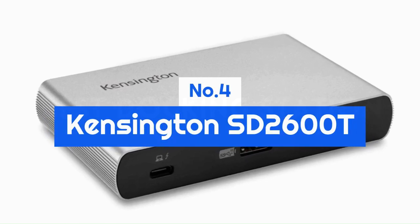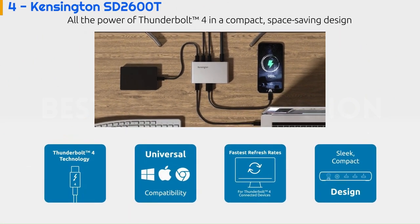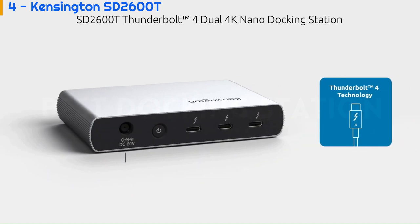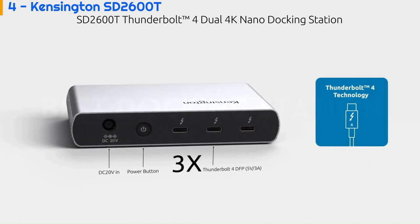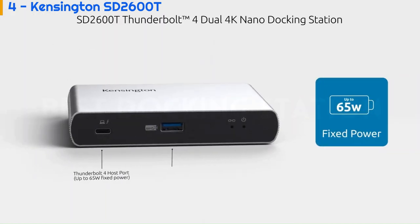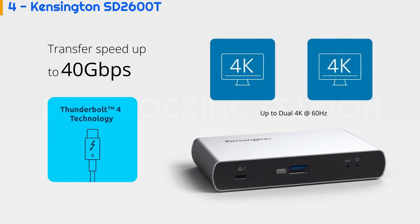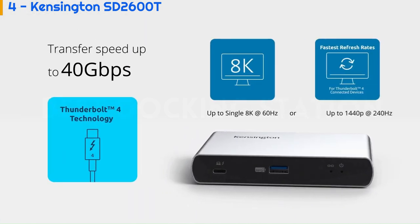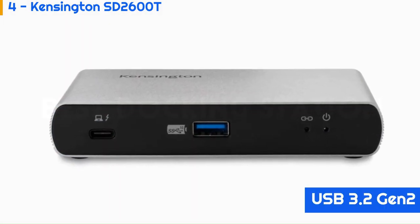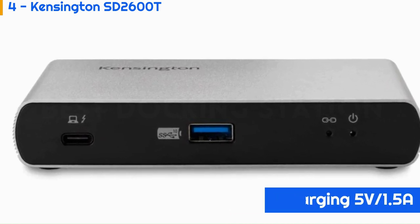Number 4: Kensington SD2600T. Thunderbolt 4 is a cutting-edge connector, so why not Thunderbolt 4x4? Kensington's SD2600T Dual 4K Nano Docking Station has four Thunderbolt 4 ports — one upstream to connect and provide 65 watts of charging power to your laptop, and three downstream allowing dual 4K monitors or a single 8K monitor with 60Hz refresh rate. The device also has a front-mounted USB 3.2 Gen 2 Type-A port with 5V-1.5A fast charging for your smartphone.